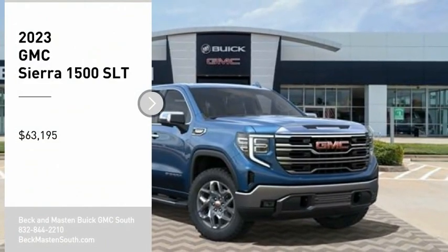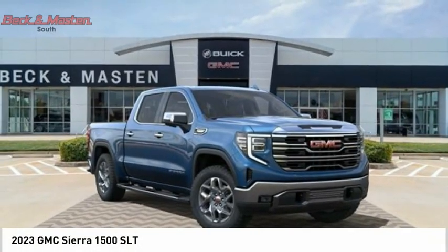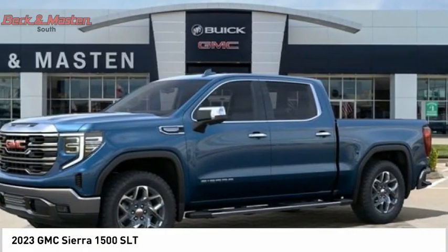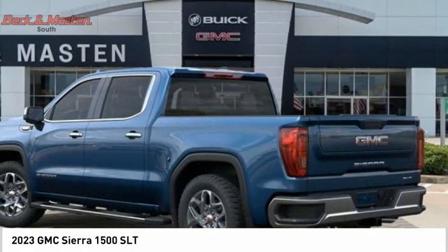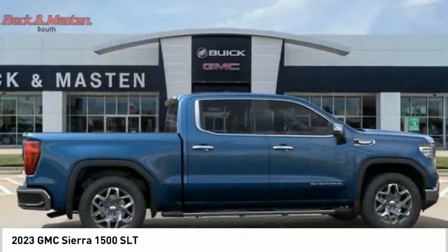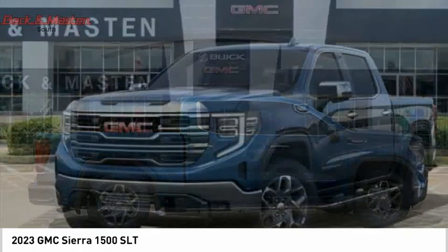You are going to love the 2023 Sierra 1500. The GMC Sierra is a full-size pickup with all the functionality you could expect. With multiple trim levels, the GMC Sierra provides a wide range of features for you to enjoy.